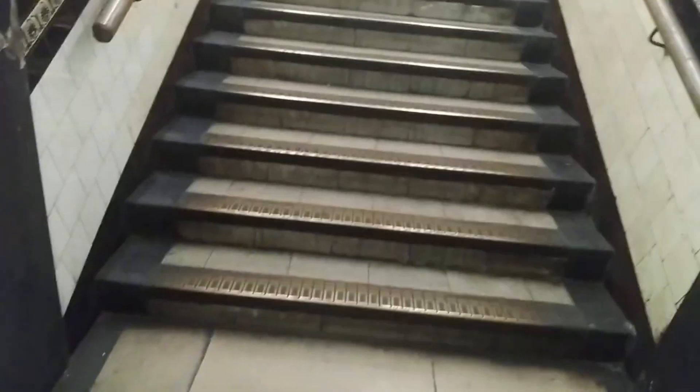Emergency stairs - but where do these take you? Where do these stairs take you? To the top? Oh, okay, thank you.